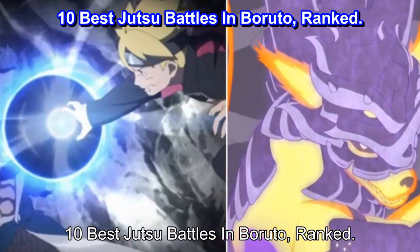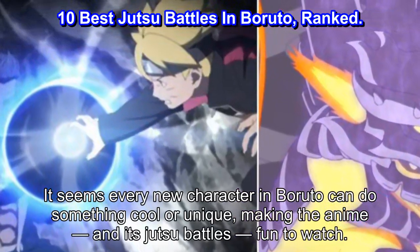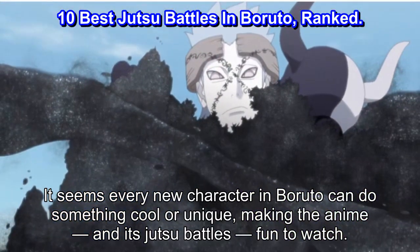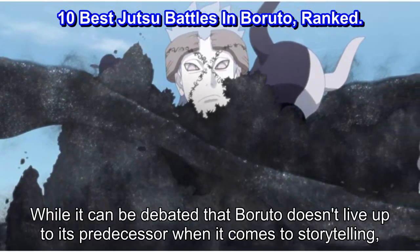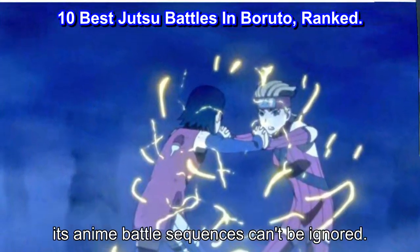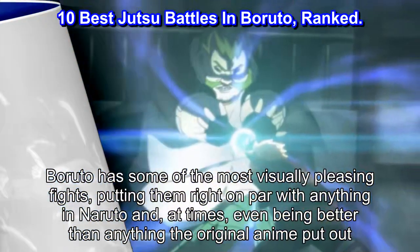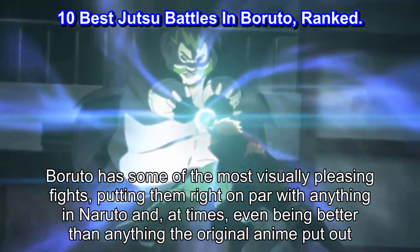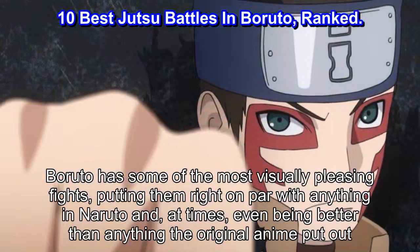10 Best Jutsu Battles in Boruto, Ranked. It seems every new character in Boruto can do something cool or unique, making the anime and its jutsu battles fun to watch. While it can be debated that Boruto doesn't live up to its predecessor when it comes to storytelling, its anime battle sequences can't be ignored. Boruto has some of the most visually pleasing fights, putting them right on par with anything in Naruto and, at times, even being better than anything the original anime put out.